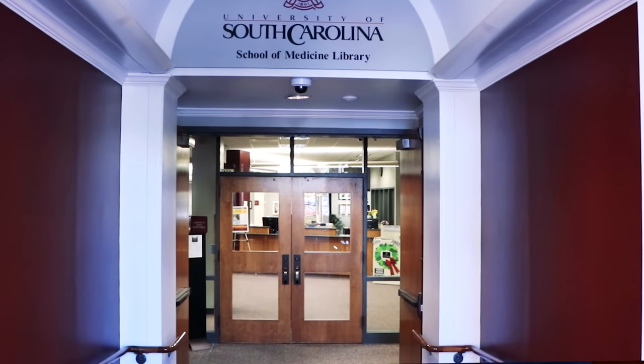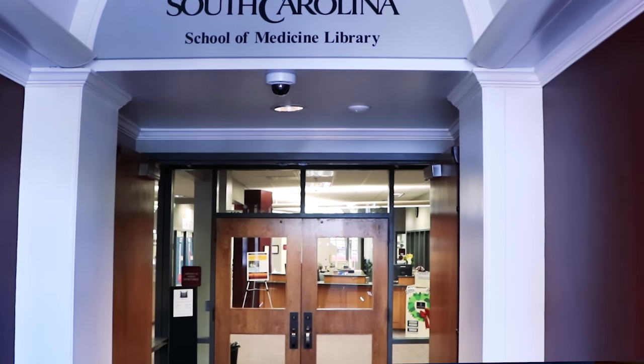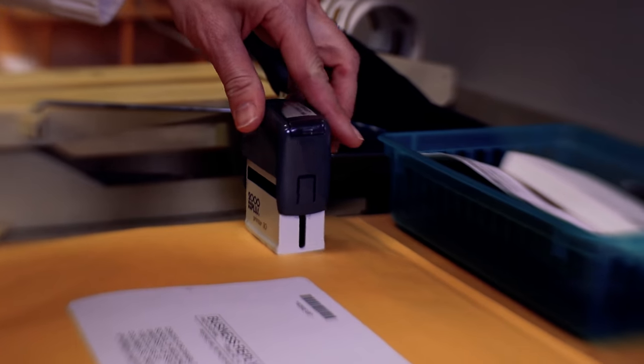We're located in the University of South Carolina School of Medicine Library, but the really cool thing is you don't have to come into the library to use us. Just call or email me and I'll look stuff up for you, mail it to you to borrow, and when you're done, a postage-paid mailer sticker that we included — you can just affix it to the box or envelope and send it right back to us.